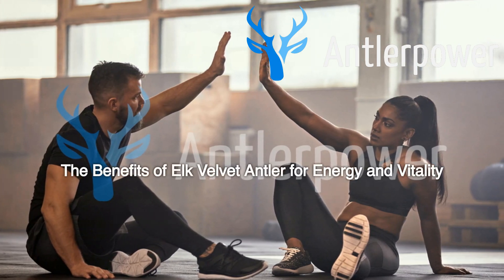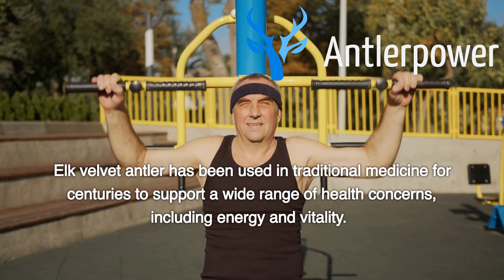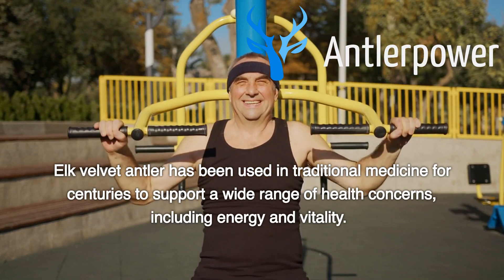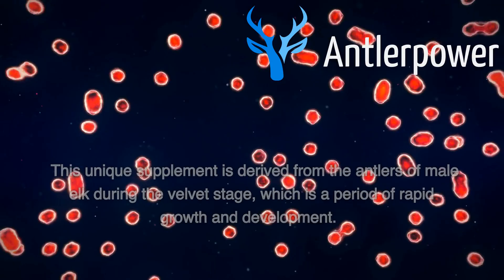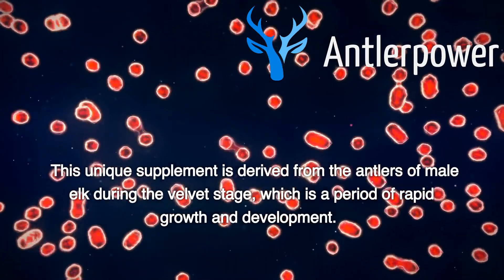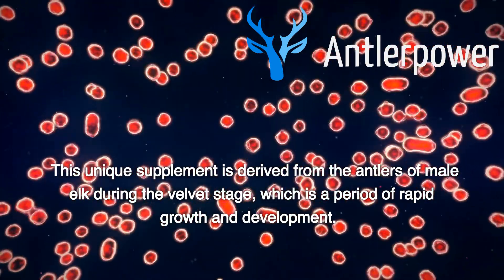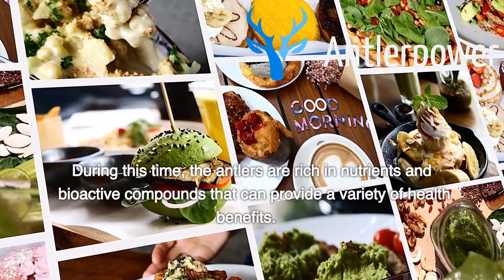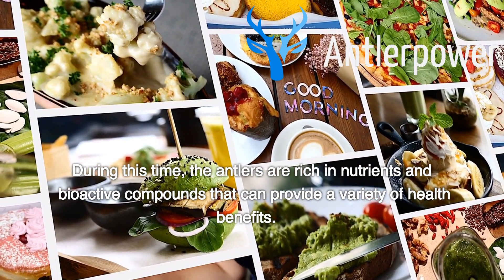The Benefits of Elk Velvet Antler for Energy and Vitality. Elk velvet antler has been used in traditional medicine for centuries to support a wide range of health concerns, including energy and vitality. This unique supplement is derived from the antlers of male elk during the velvet stage, which is a period of rapid growth and development. During this time, the antlers are rich in nutrients and bioactive compounds that can provide a variety of health benefits.